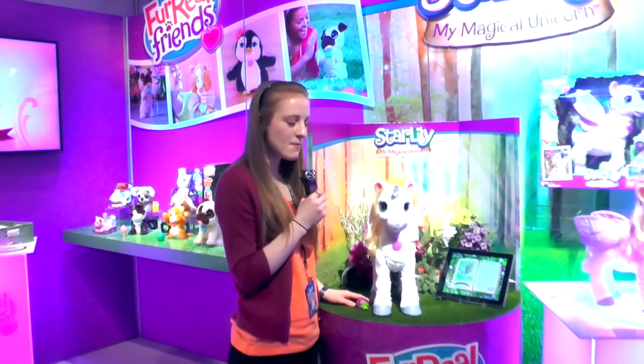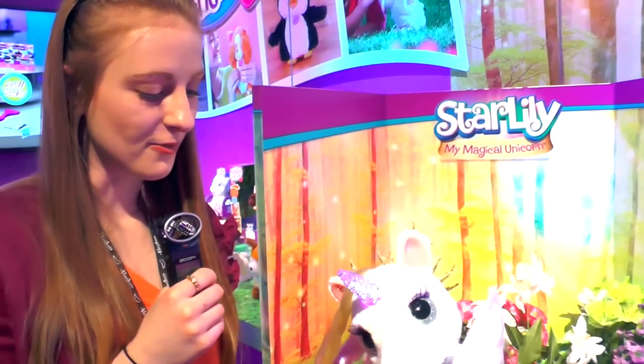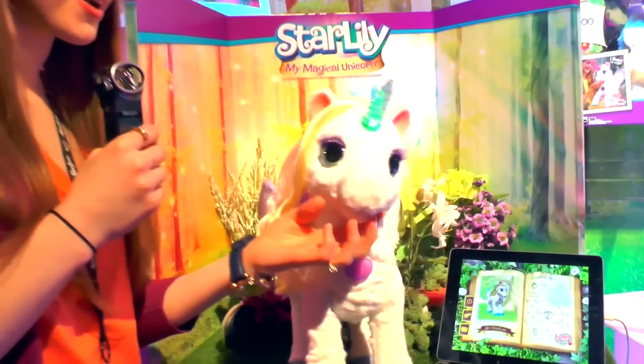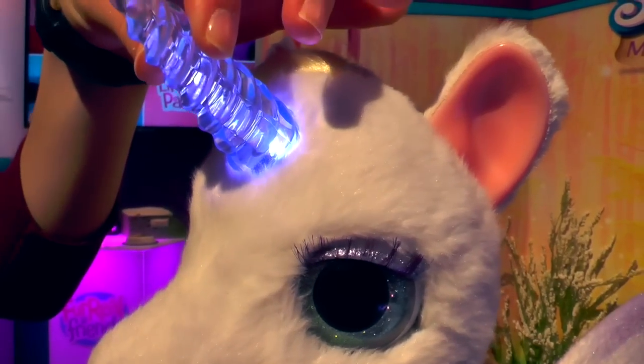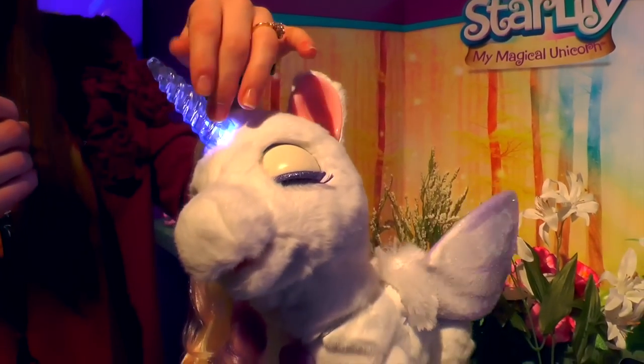Over here we have Star Lily, my magical unicorn. She is our first unicorn in the line with For Real Friends. She has sensors in her cheeks and under her chin so she's responding to my touch. She also has a sensor right here in her horn, so she knows when I'm touching that and she'll turn different magical colors depending on her mood.